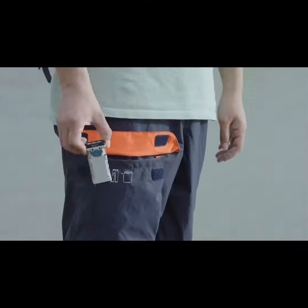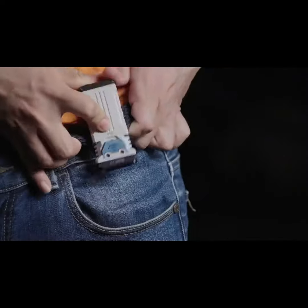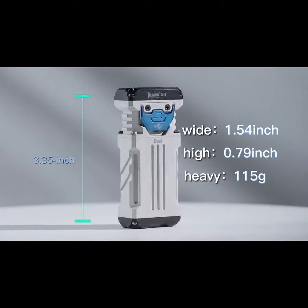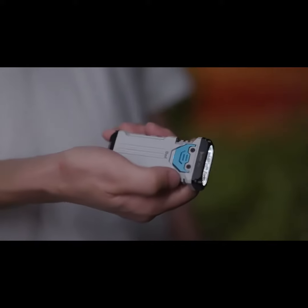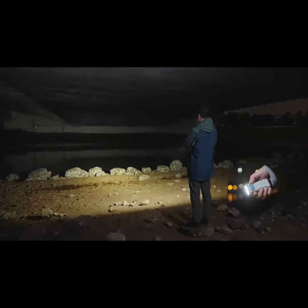X2 is a powerful and portable tool — small and easy to carry. With 2500 lumen max output and a 3.35 inch long body, it is the most powerful flashlight in your pocket. There are four brightness levels, and when you double tap to activate turbo mode, it's 2500 lumens.